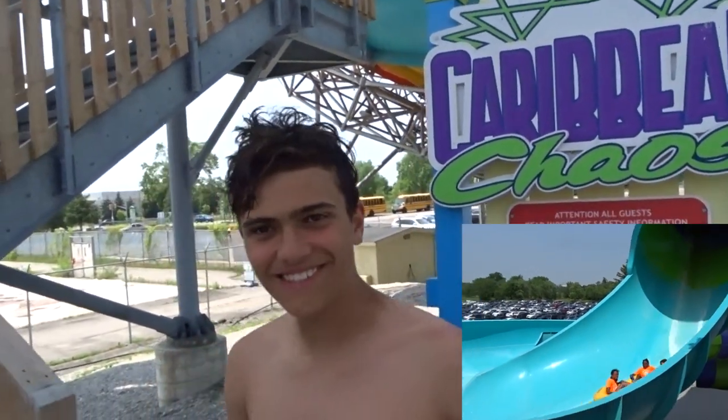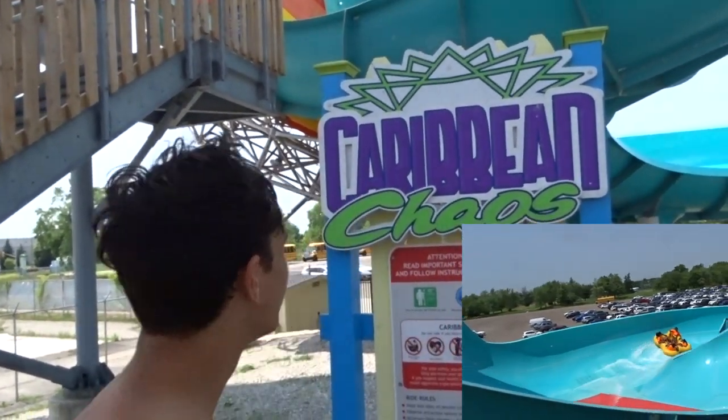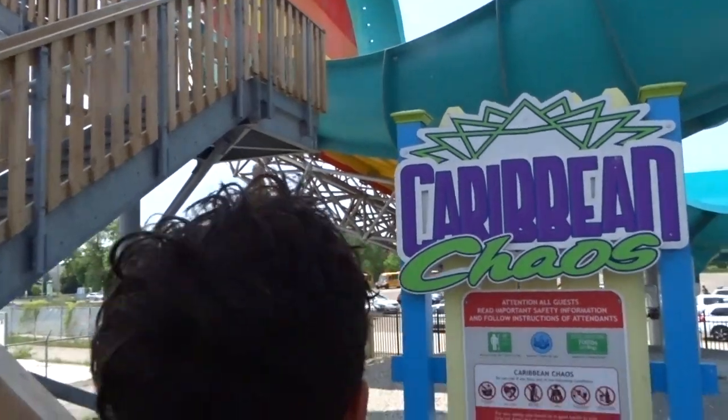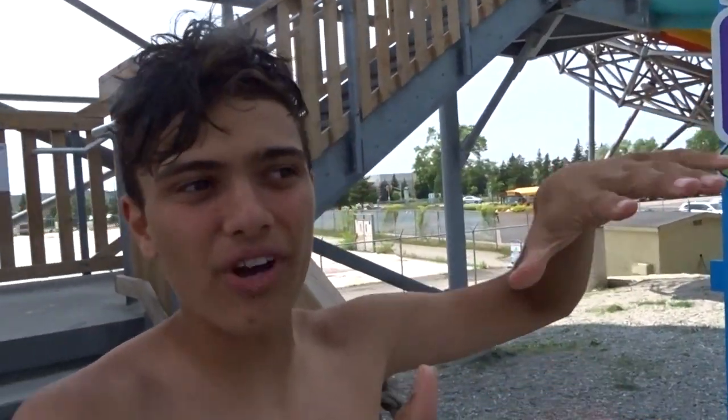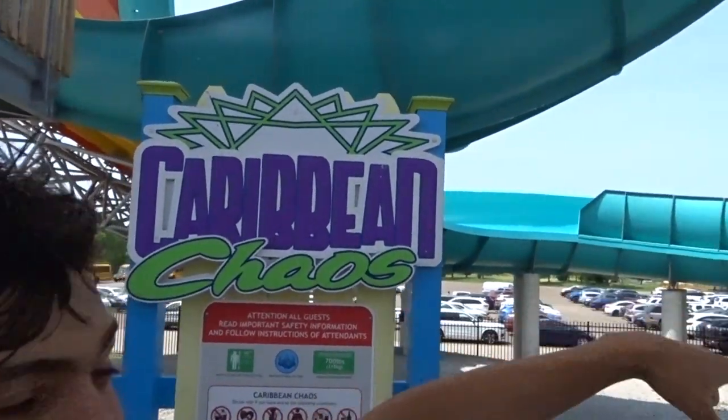Hi Craig. Hi Brendan. What did you think of Caribbean Chaos? Honestly, this thing is definitely the best water slide I've ever been on. When you go in there, it feels like you're gonna flip over — you actually feel like you leave the ground and get actual airtime. And then you just kind of fly through the helix.